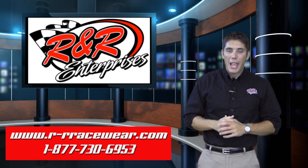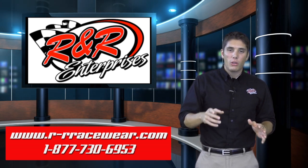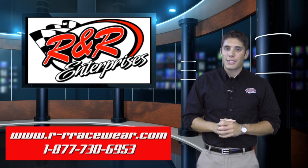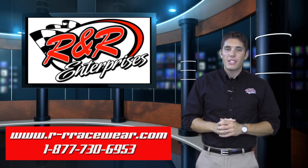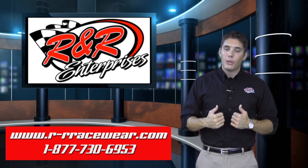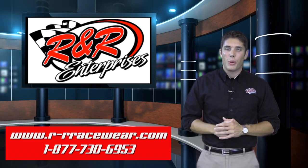I'm sure you're going to love it. Now if you saw something here today that you like, or if you want to get something done for your business, organization or cause, please be sure to give us a call today at 1-877-730-6953. On behalf of everyone here at R&R Enterprises, my name is Kyle Luters and you've been watching Hot Off The Press. We'll see you next week.